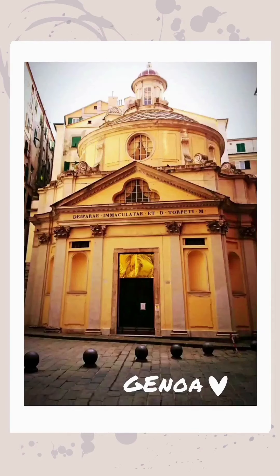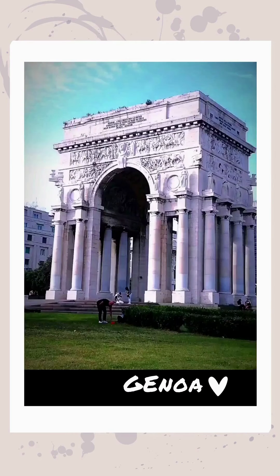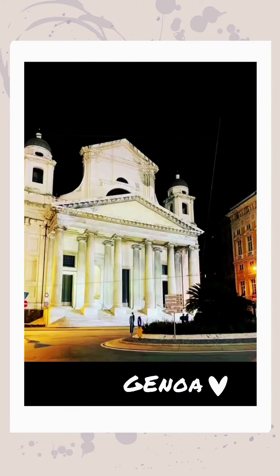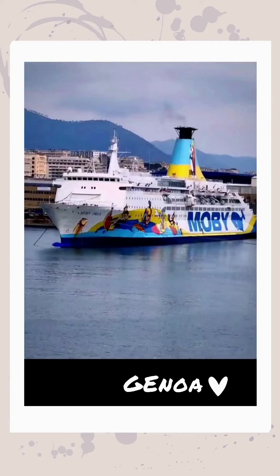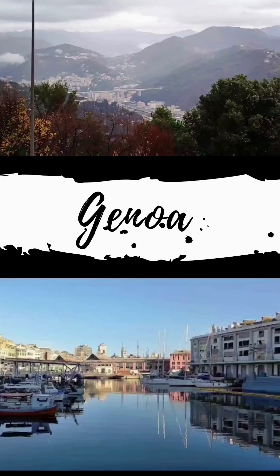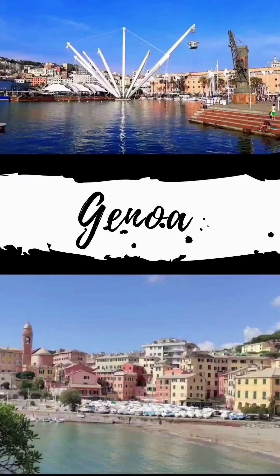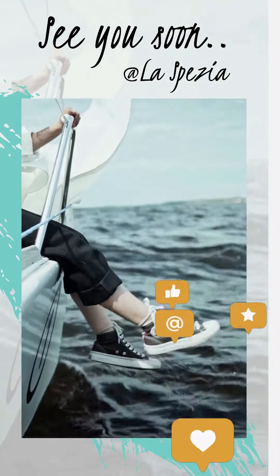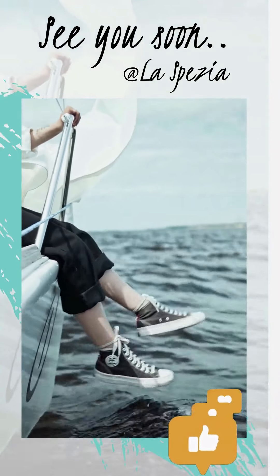We had lots of fun on the Genova trip, and here are some more images of Genova city. We will be leaving soon. You can find the link to our last video below. See you soon, guys — like, subscribe, and share!